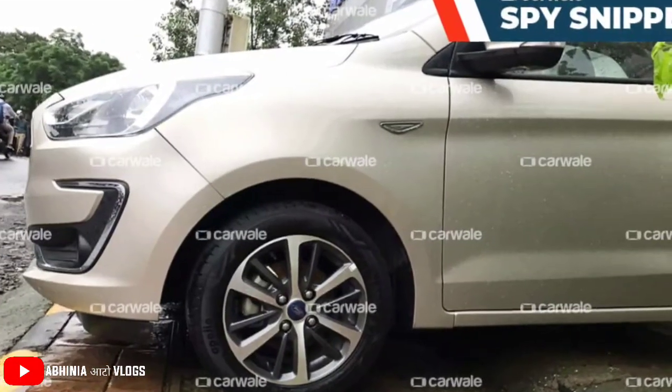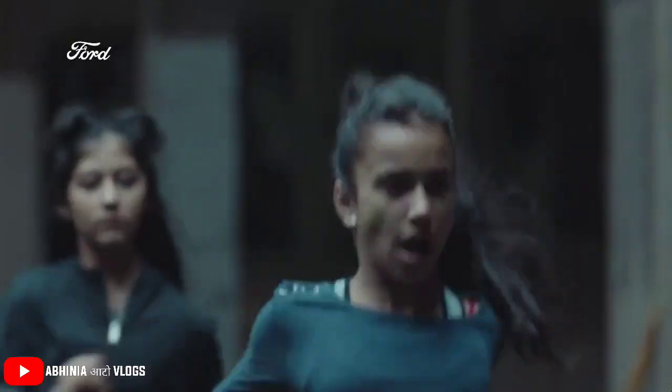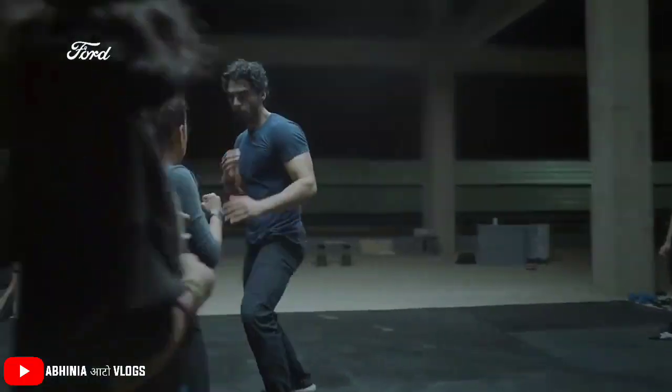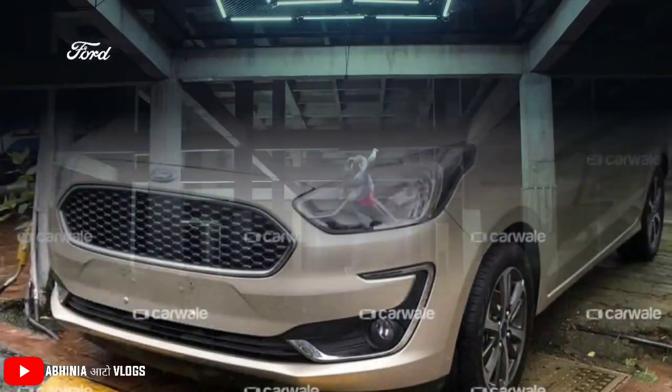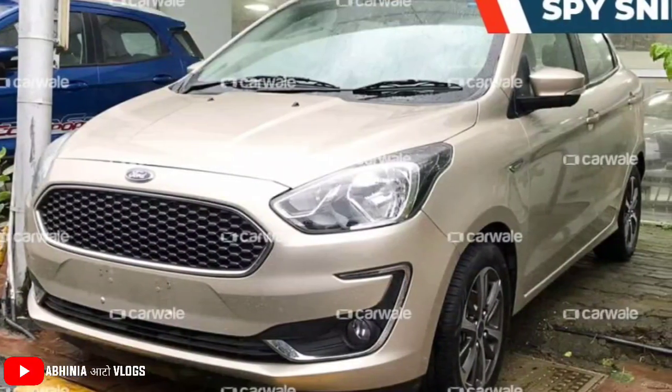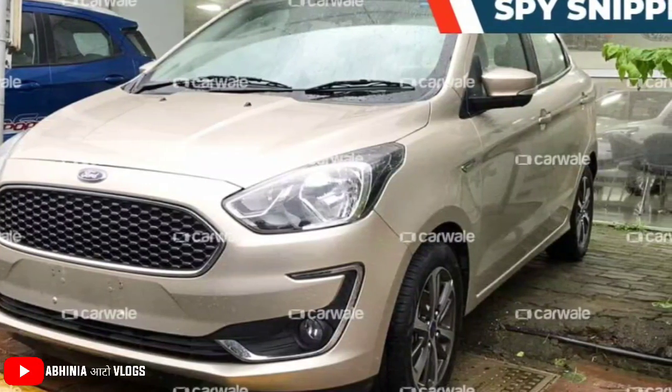The alloy wheels look sportier compared to the existing wheels. The Aspire is available with 15-inch wheels on the Titanium and Titanium Plus variants. This also means that in the future these alloy wheels may be offered with the Figo Hatchback as well, if the response is good.